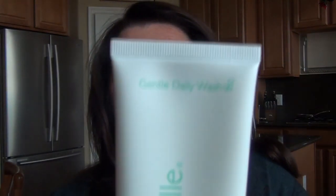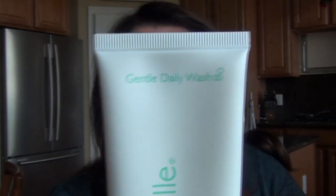I went and got the Kate Somerville Gentle Daily Wash because it went with the Exfoliate, which I'd been using for a while. I also use the Hydra Quench serum by Kate Somerville, so I thought, well, I'll give her a full go. This is called the Gentle Daily Wash, and let me read you the blurb.